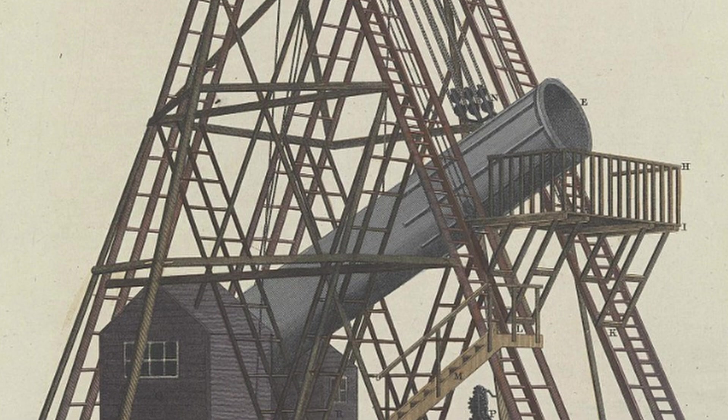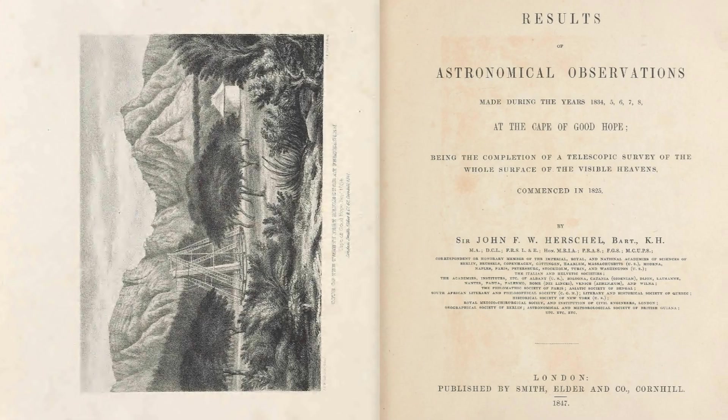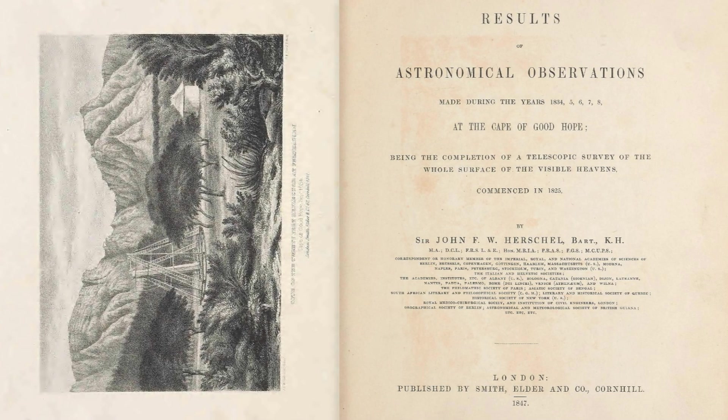With this telescope, on August 29th, 1789, Herschel discovered a tiny bright dot orbiting Saturn. It was named by his son, John Herschel II, in his 1847 publication Results of Astronomical Observations Made at the Cape of Good Hope, where he suggested names for the first seven moons discovered around Saturn.